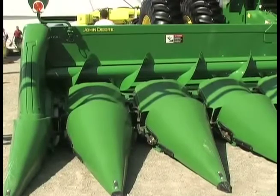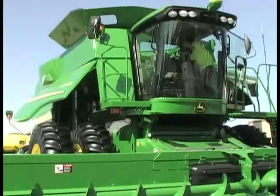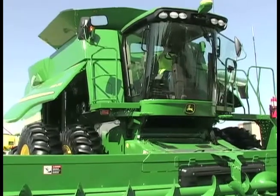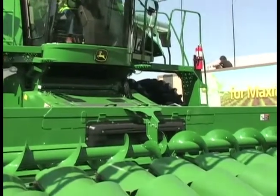Speaking of saving time, this machine — as we talked about earlier with AMS and all the technology — is readily equipped to handle that technology. All of our 70 Series combines come from the factory pre-set up for AutoTrack and AMS products. They can be easily equipped with the new Starfire 3000 receiver, which offers improved performance and more satellites. And then also the new 2630 display, the GreenStar 3 display — a real nice combination that seamlessly interacts with our product. So not only can we have precision planting and spraying, we also have precision harvesting.